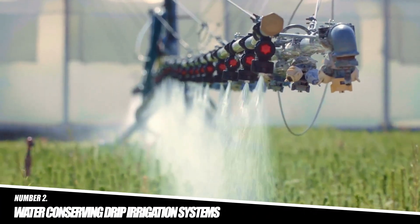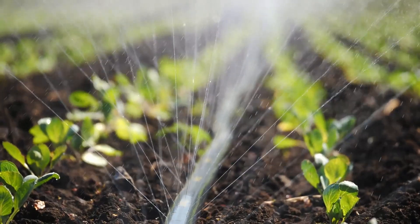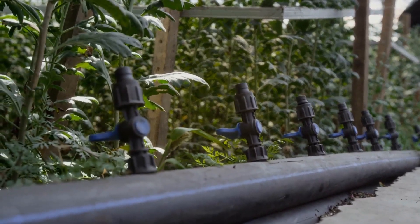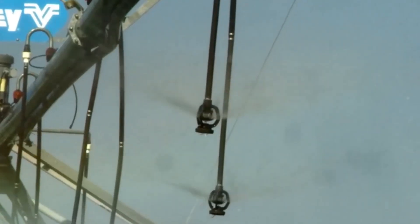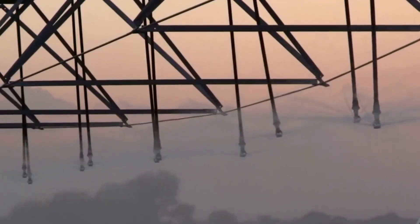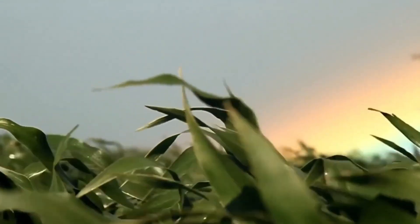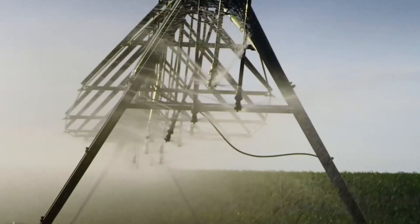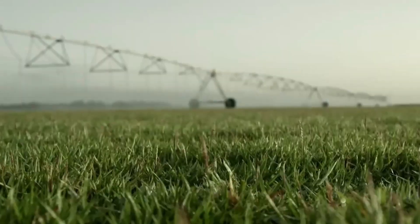Number 2: Water-Conserving Drip Irrigation Systems. With limited agricultural land and unpredictable weather, Japanese farmers rely on drip irrigation to efficiently water their crops, particularly for high-value vegetables and flowers. This system delivers water directly to the plant's roots in small, precise amounts, reducing water waste and promoting optimal plant growth. Drip irrigation systems consist of a network of pipes, valves, and drip emitters. In Japan, these systems are often combined with fertigation, where fertilizers are delivered through the same drip lines, ensuring that nutrients reach the plants efficiently.